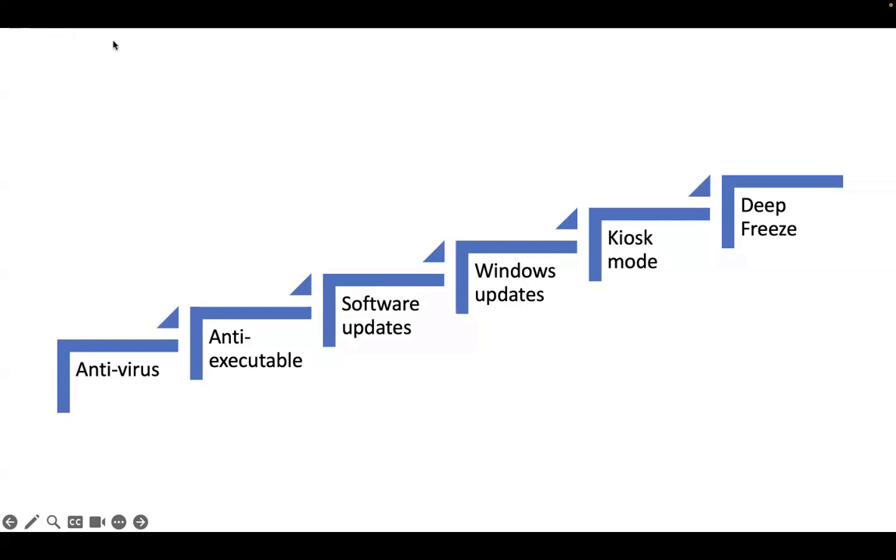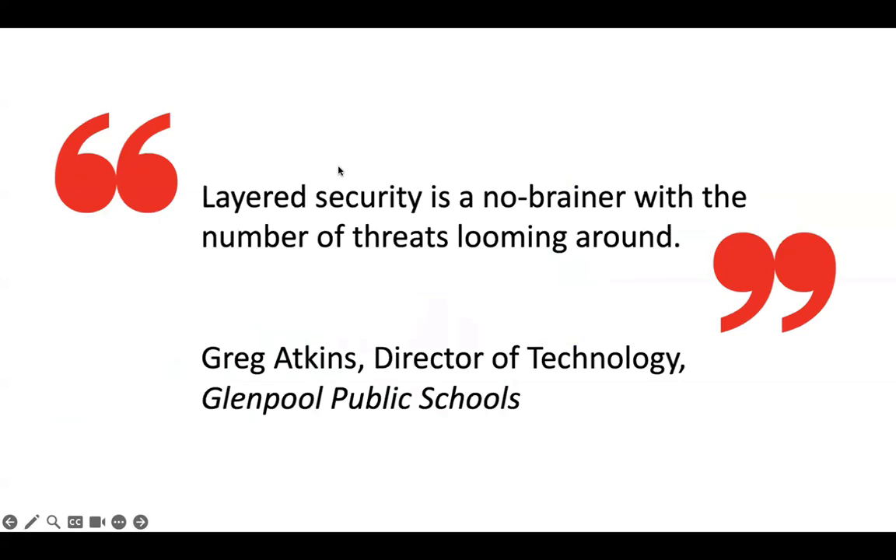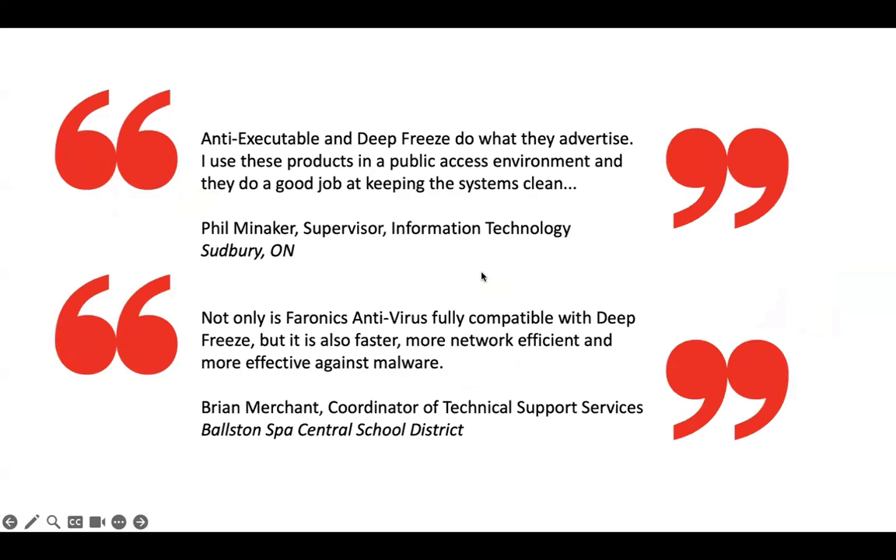Once you're set up, you're going to spend less time fixing computers and more time on productive activities. We have 33,000 customers around the world, and ransomware just isn't something they worry about. Many customers have reported that ransomware has stopped. As Greg says, layered security is a no-brainer — you don't want to be relying on one line of defense. Phil and Brian, who work in schools, explain that Pharonix Cloud Deep Freeze has made them much more efficient and secure.